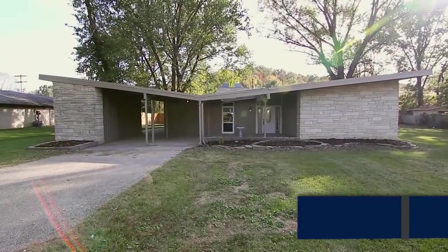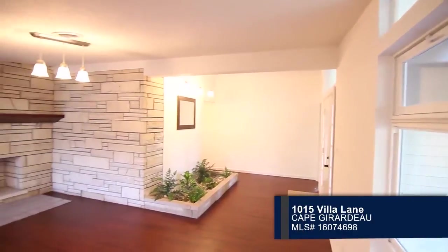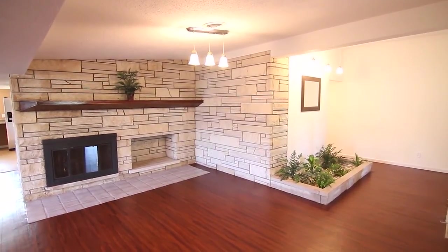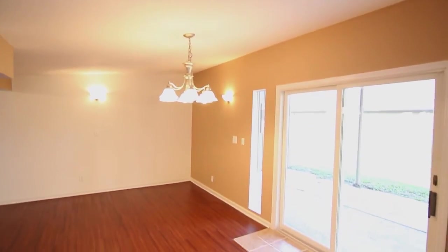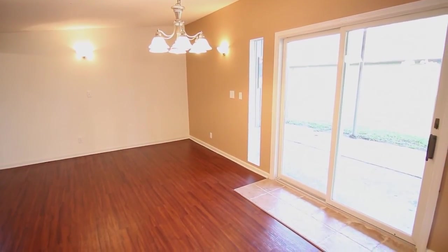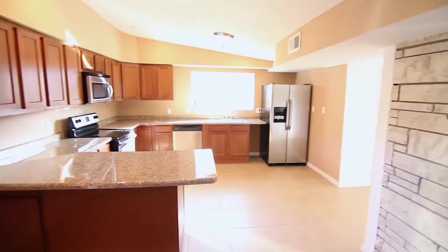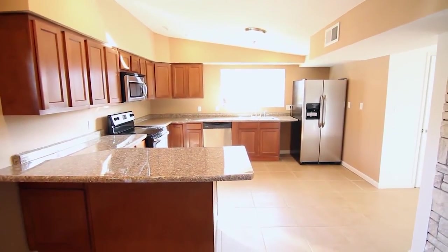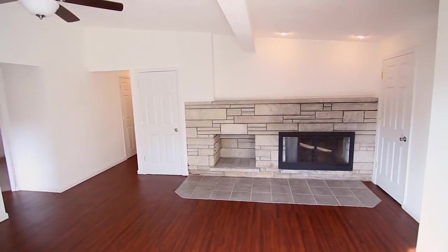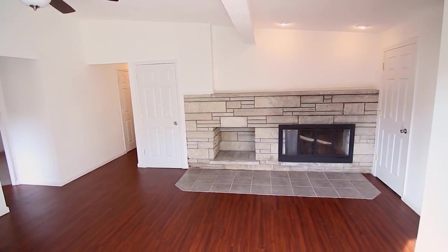Wow, this home is a must-see! Step inside the living room with lovely stonework and a fireplace. From there, the dining room offers hardwood flooring and a sliding door walkout. Stainless steel appliances and granite countertops are included in the kitchen. The family room provides built-in bookcases and an additional fireplace.